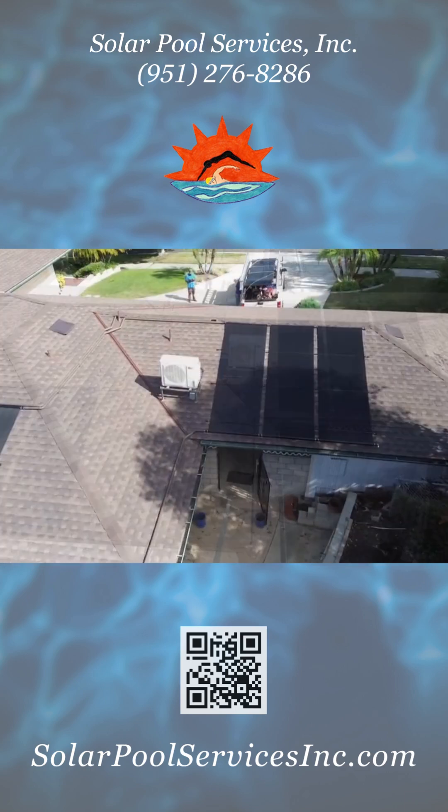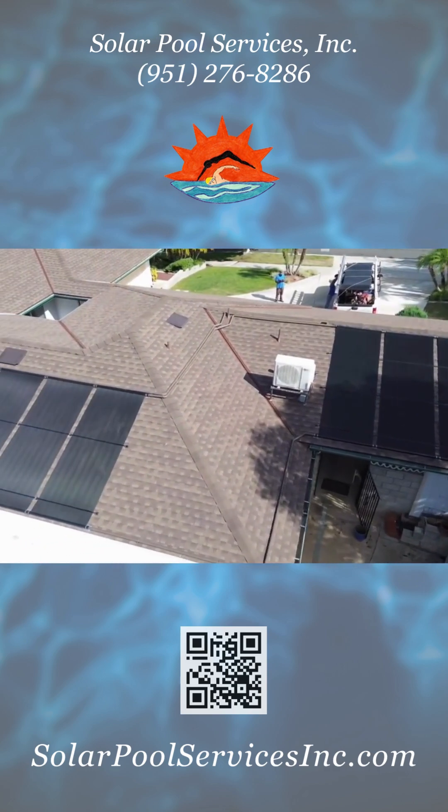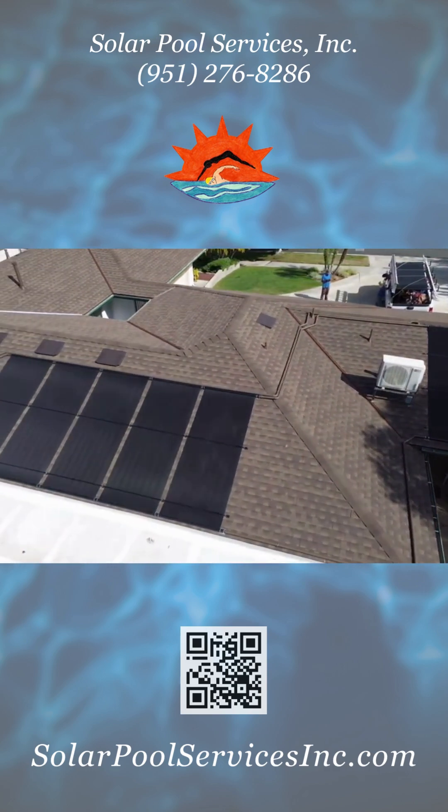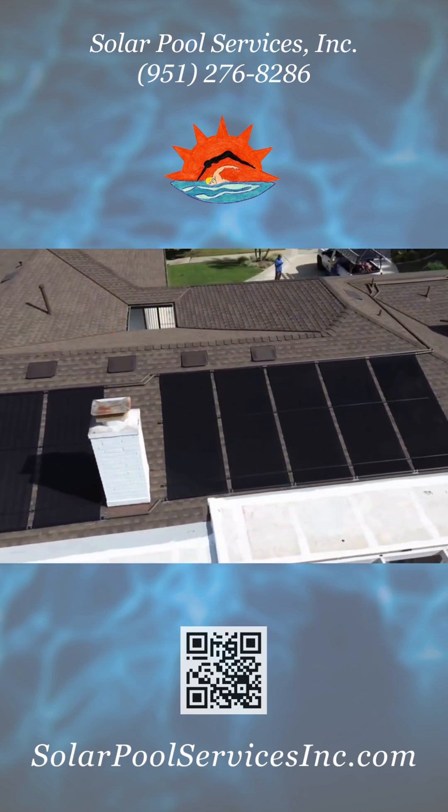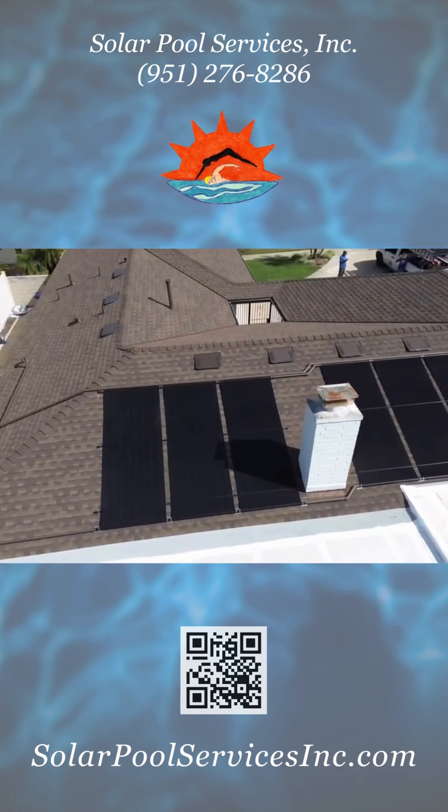Take a look at our finished installation. What's left is a seamless, aesthetic, and efficient solar pool heating system. So, if you're ready to really enjoy your pool, give us a call today.